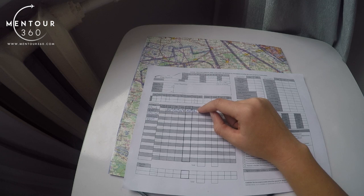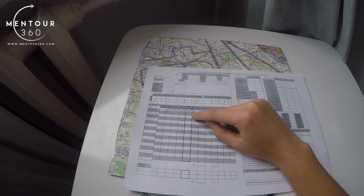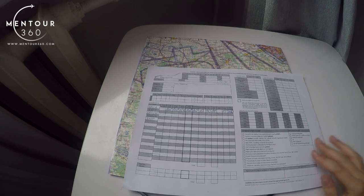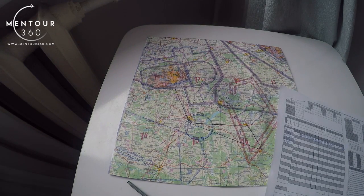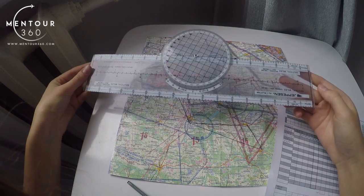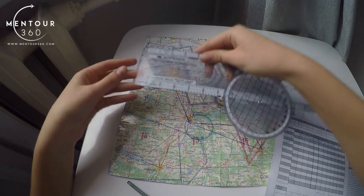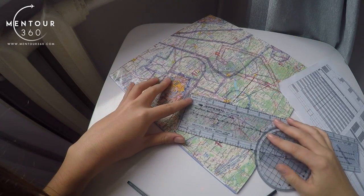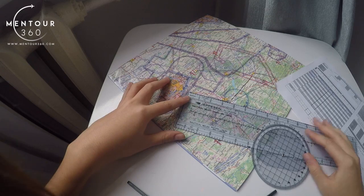The next part is compass heading. You need to check your flight manual to find the compass deviation for your aircraft. Let's say in this case it is plus 2 degrees, so 140 plus 2 gives 142 degrees compass heading. Next, we measure the distance between the waypoints using the plotter — finding the nautical mile scale on it and measuring the distance, which in this case is 17 nautical miles.